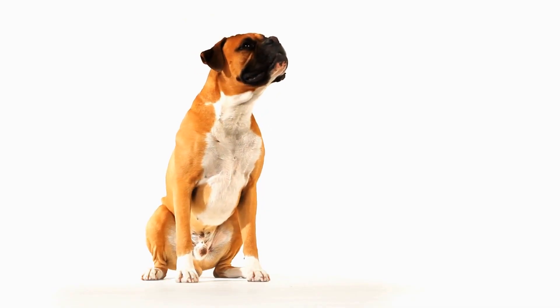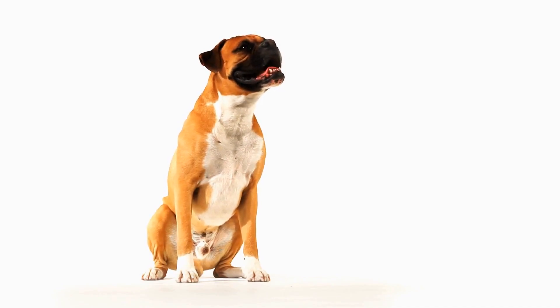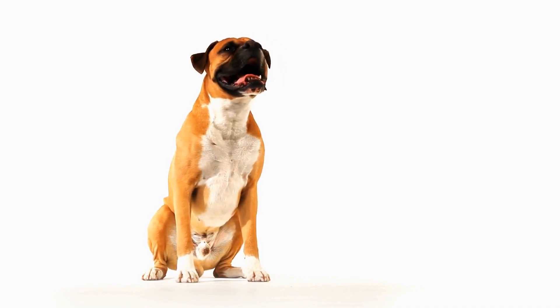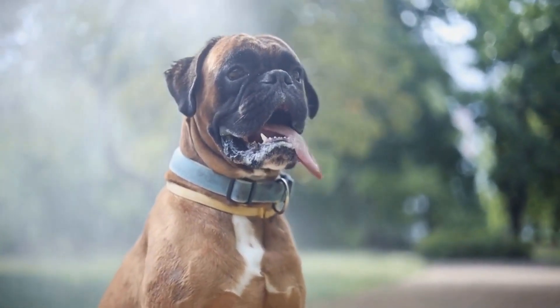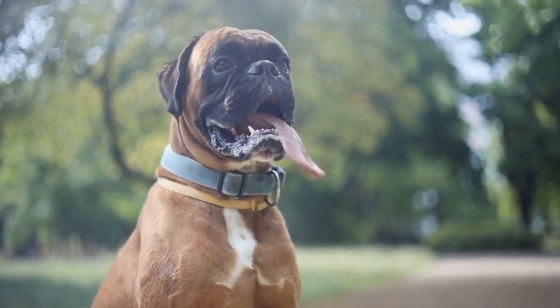Bandanas are versatile accessories that can be worn by both male and female boxers. They come in various colors and patterns, allowing you to switch up your boxer's look effortlessly.